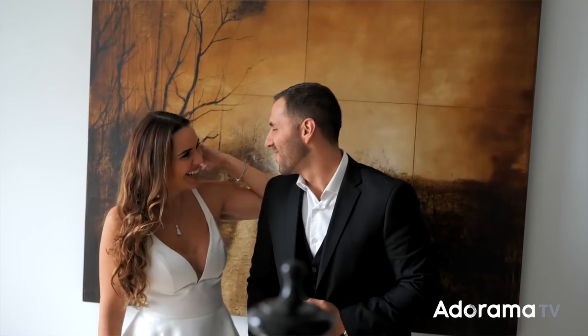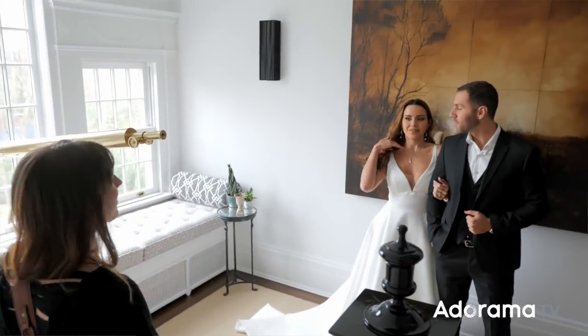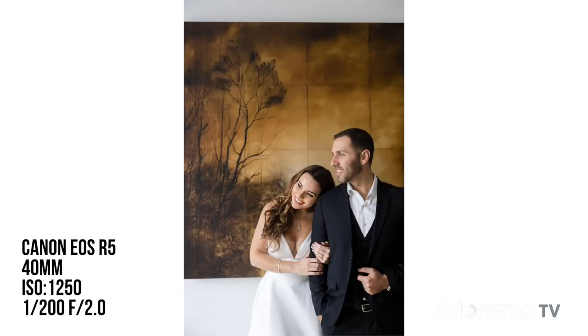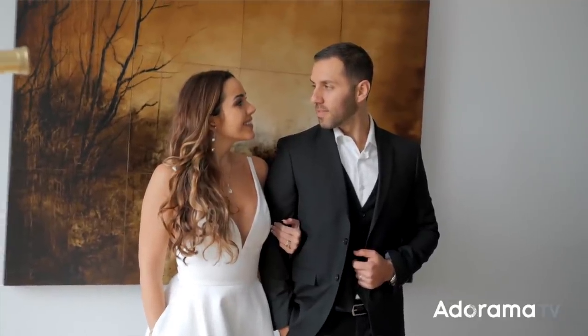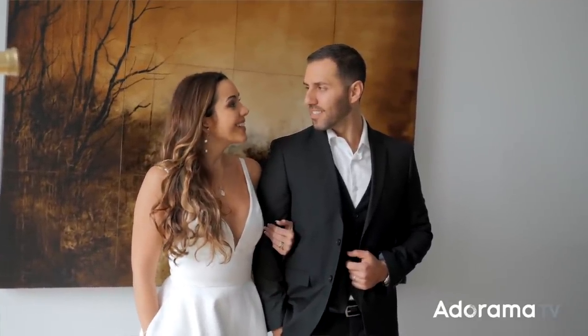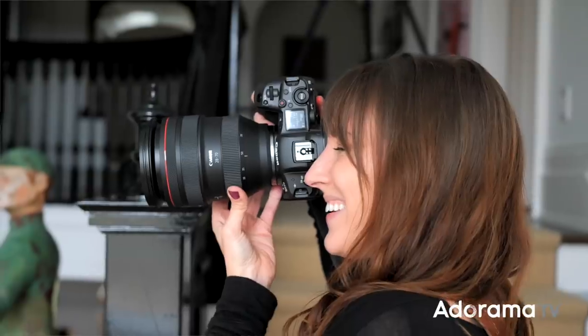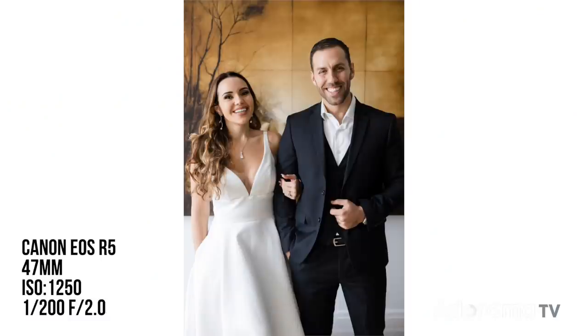Go hook his arm and then just kind of lean on him this way. You guys are going to look out that direction. Then look at each other. Evie, only with your eyebrows, tell him what you're thinking. And then both of you guys look at me. Perfect — that was such a natural expression. If you make them laugh first, then tell them to look at you — much better.